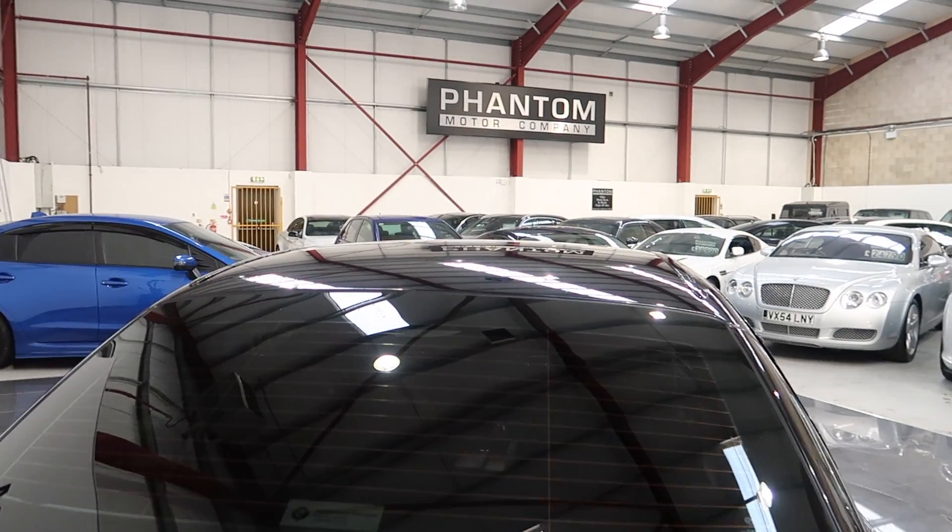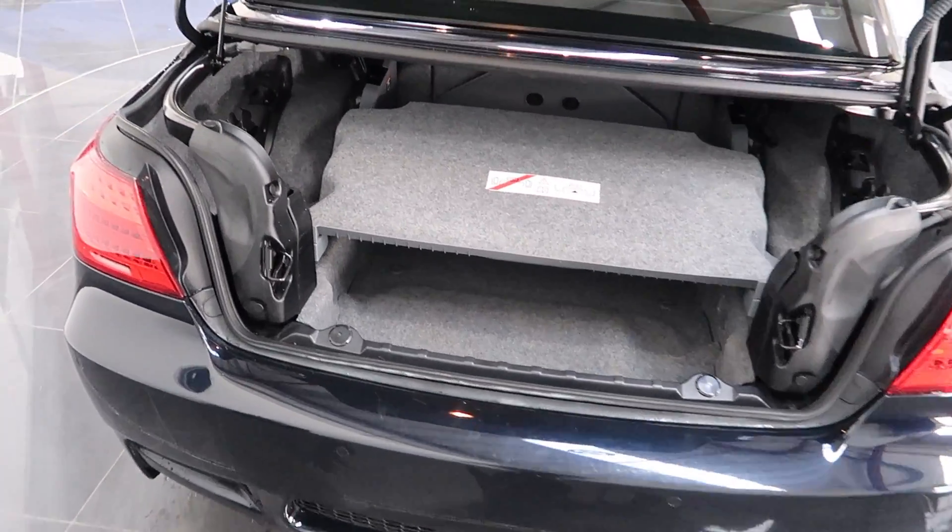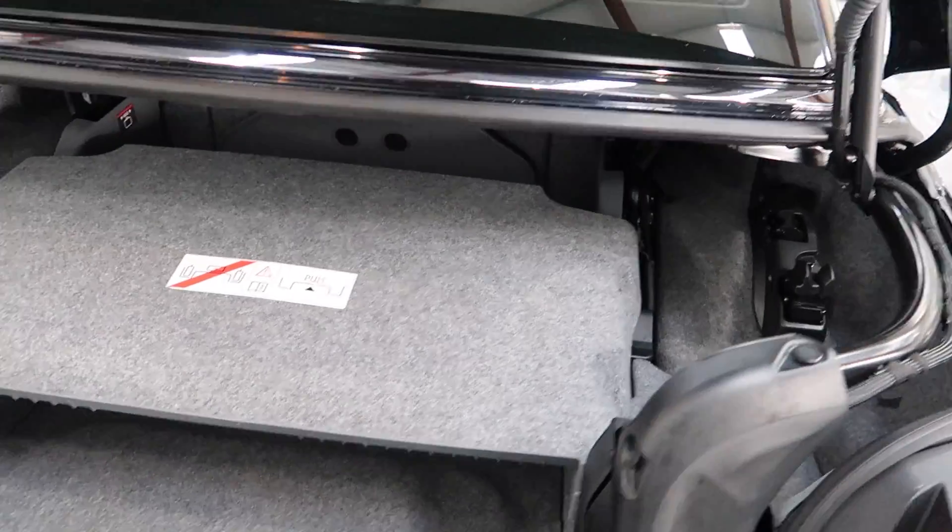Inside the boot space — and this is where the hardtop is stored.